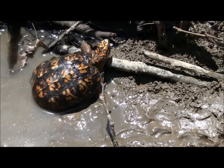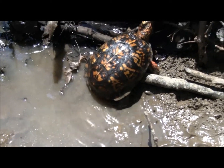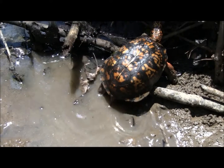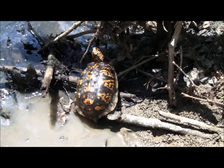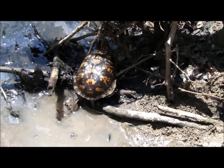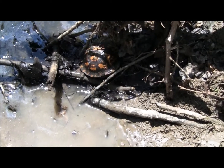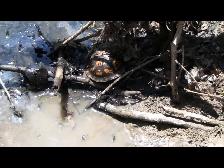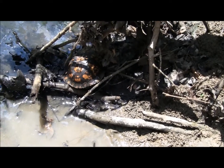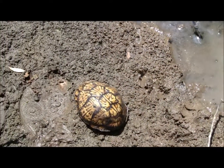Yeah, he's just relaxing down here in the creek — well, if you can call this a creek. He's gonna go back over that little pool of water. Go on, go on buddy.